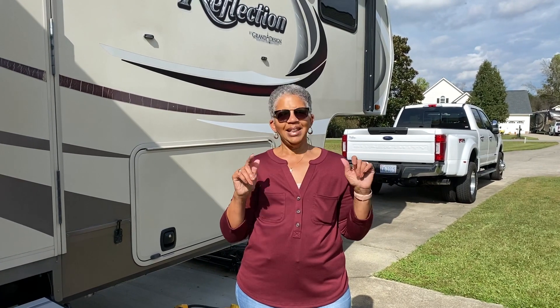Hi to our new YouTube family. Dwayne and I with All About the Banks just wanted to come in today and we're going to do a camper tour that was requested by three of our new subscribers: Caroline, Vivid Sunrise, and Angela Charles. We thank you for your request.